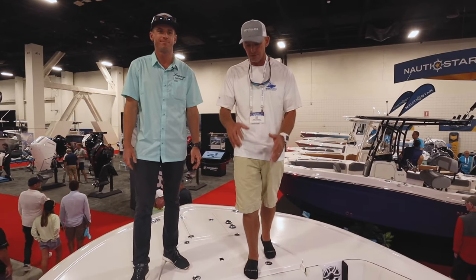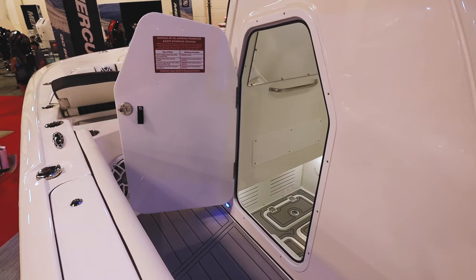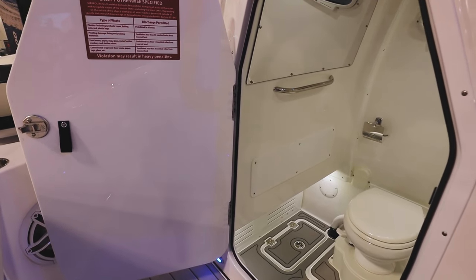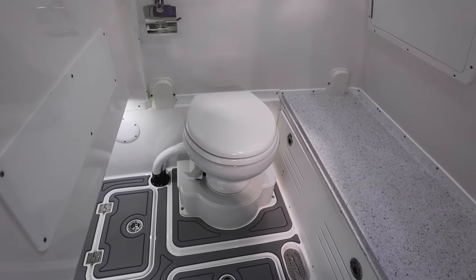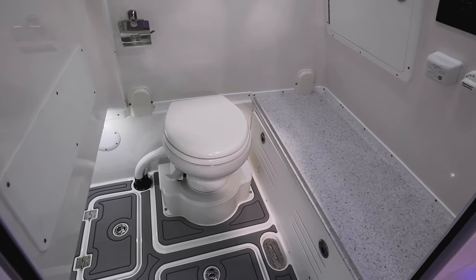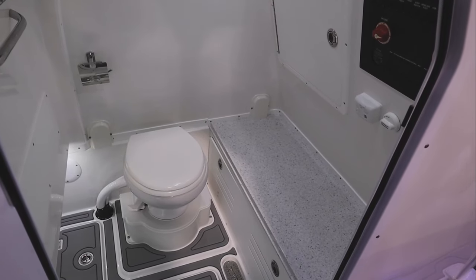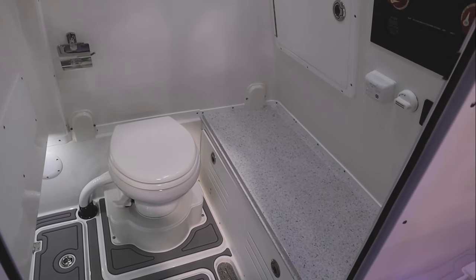Moving back to the console — with the size of the boat, we were able to get plenty of headroom where a full-size adult can easily get in and out of the head area. It's a freshwater head with great access to batteries, a big countertop, and tons of storage if you're doing a Bahamas crossing or something like that.